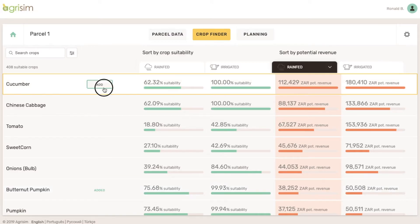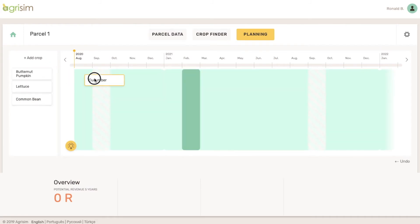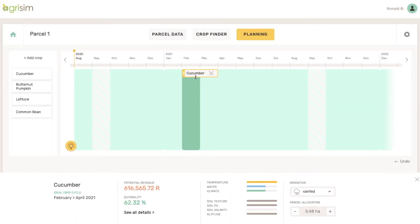The Planning module lets you easily plan your production, revenue, crop allocations, and rotations over several years. After adding crops that you want to grow from CropFinder, you can simply drag and drop crops to your field and easily adjust the land you want to allocate for each crop.